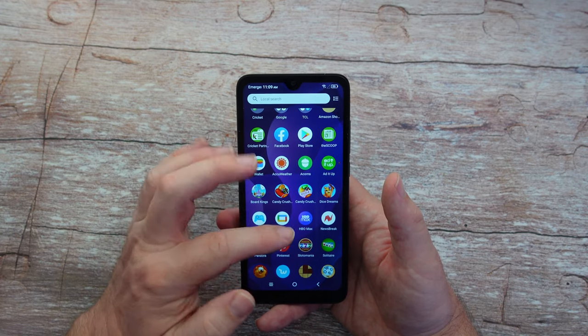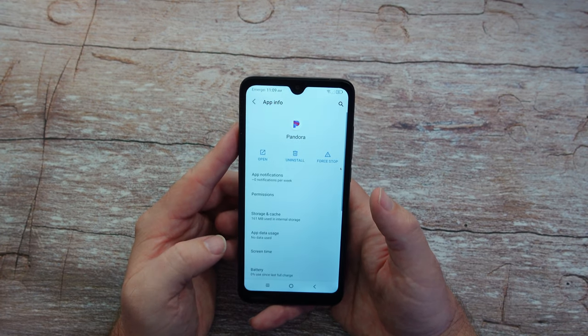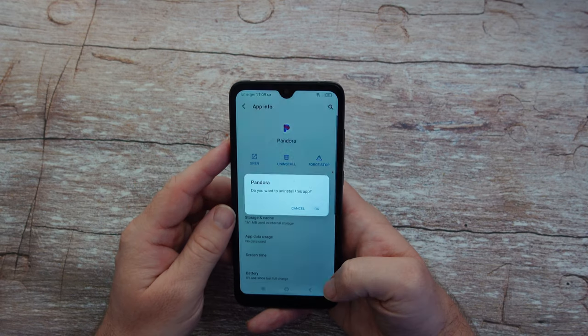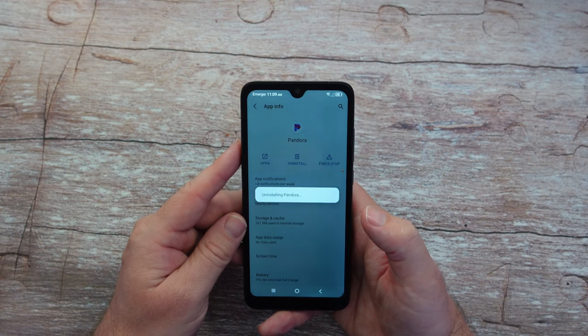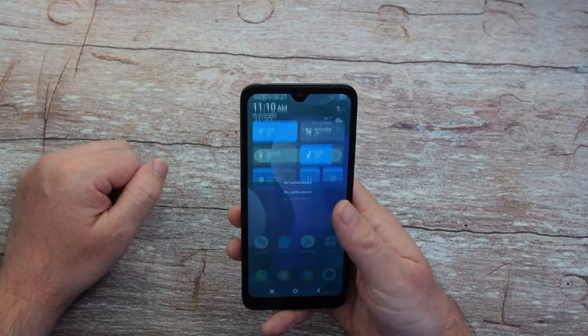Newsbreak was pre-installed, Pandora, Pinterest — but I didn't install Pandora. If I want to, let's see if I can uninstall it just to show you. There you go — you can uninstall some of these pre-installed apps, so you're not locked into having them like some other companies do, which is good.